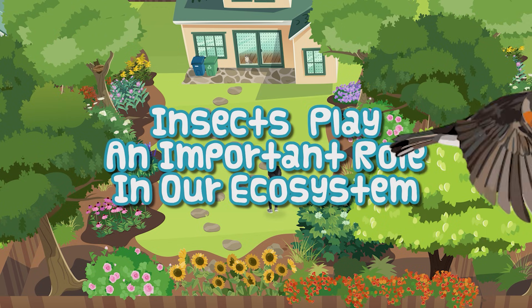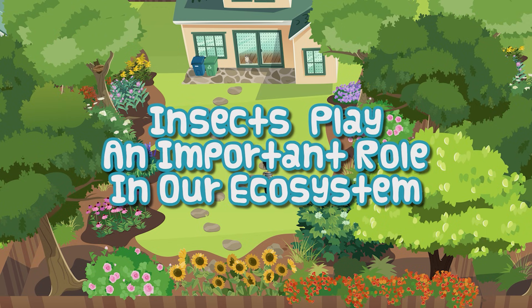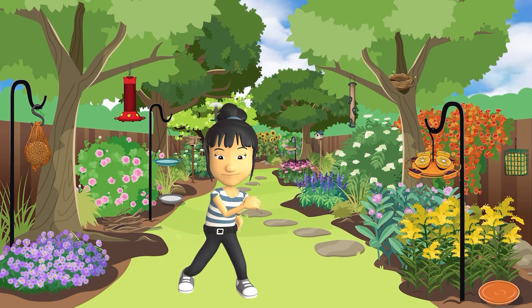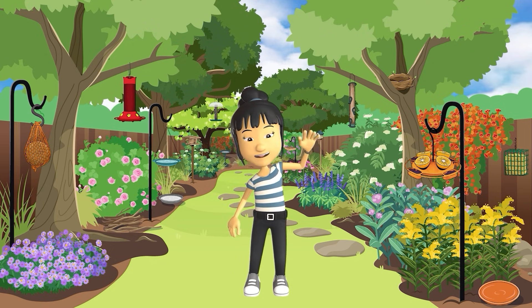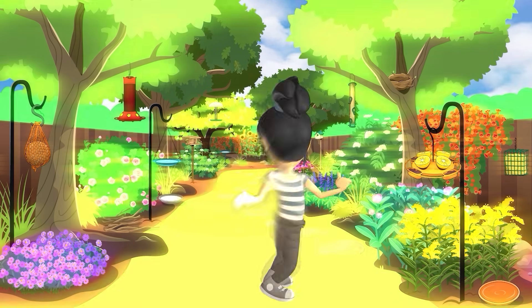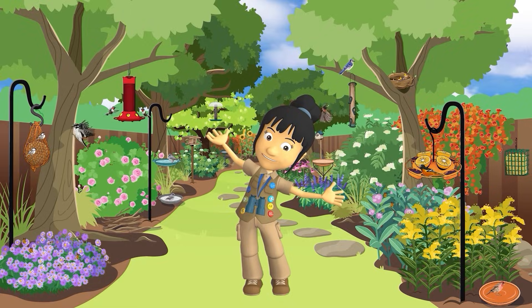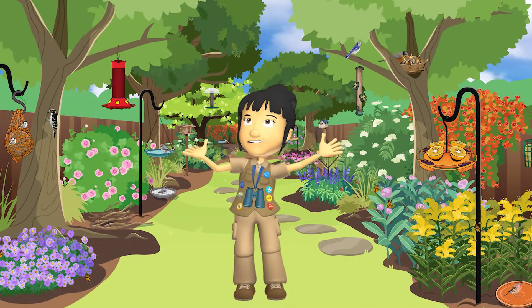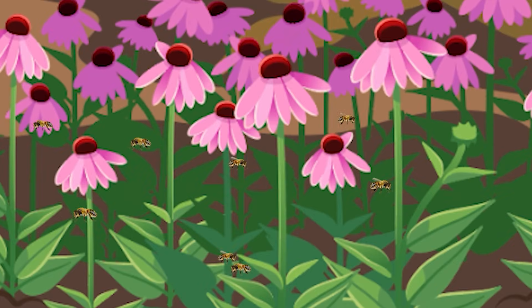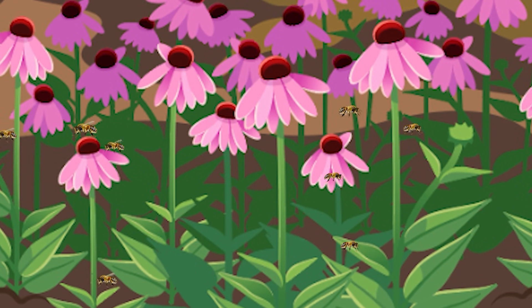Let's do our part to help birds thrive. We can make our yards come alive. Hi there! My name is Brooke. Welcome to my homegrown National Park. Today, we're going to talk about some amazing little creatures you see every day: insects.